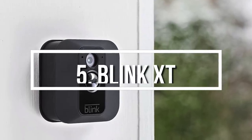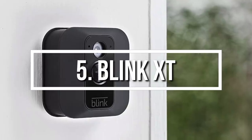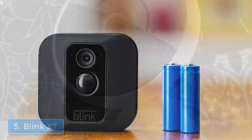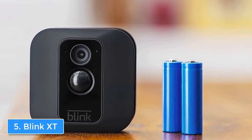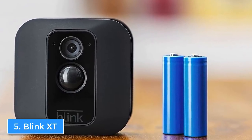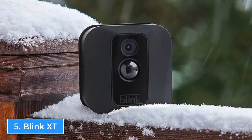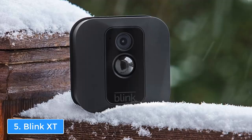At number 5 we have the Blink XT. The Blink XT is a highly versatile security camera that can protect your entire home whether you place it inside or outside, thanks to its compactness and innovative features. From a design perspective, the Blink XT features a weatherproof cordless all-in-black construction that is easy to install — just place the two included AA lithium batteries and you're ready to go.